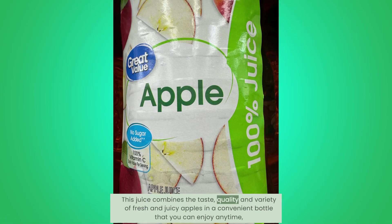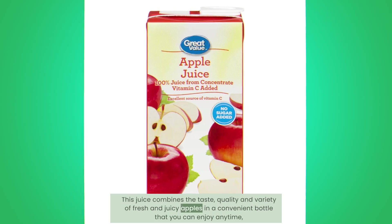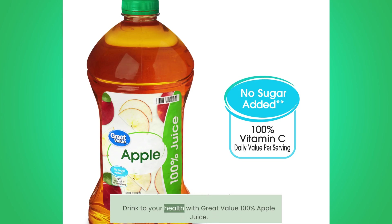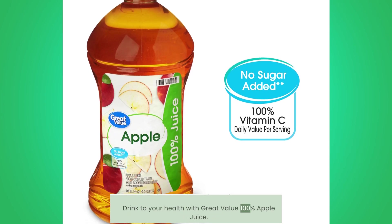This juice combines the taste, quality, and variety of fresh and juicy apples in a convenient bottle that you can enjoy anytime, anywhere. Drink to your health with Great Value 100% Apple Juice.